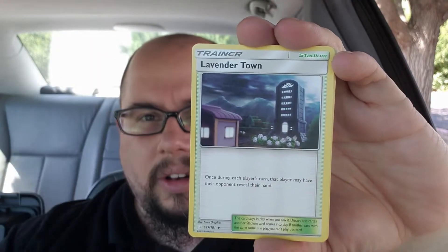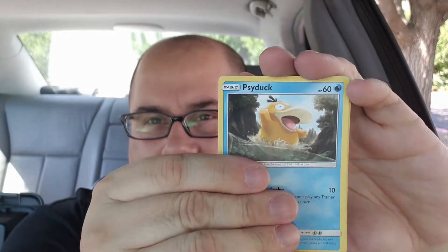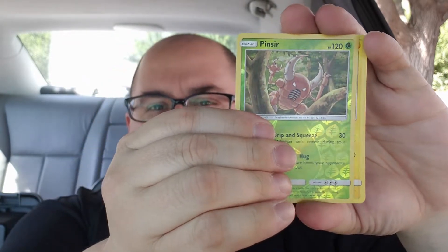Alright, sleeving that up and moving on to the Team Up pack. Hopefully something good — I got the Gengar Mimikyu and there are a couple other full arts I like from this set. Team Up has been relatively friendly to me. From the pack: energy, Tauros, Wartortle, Zora, Larvitar, Volby, Weedle, a Pinsir reverse, and a Galvantula. Cool looking Pokemon.